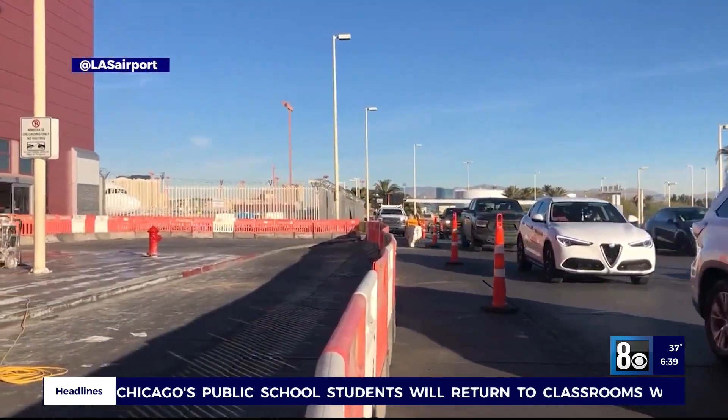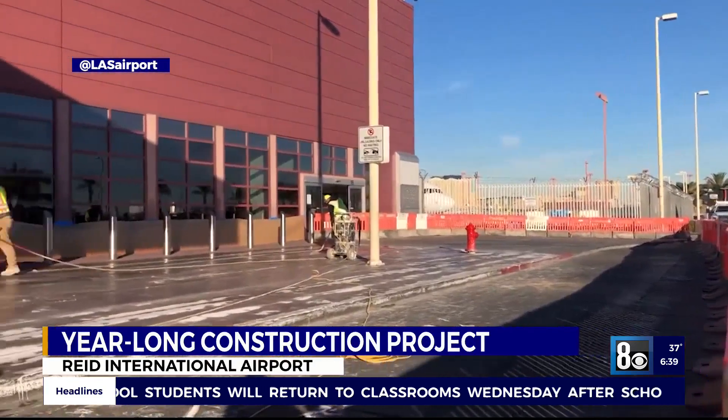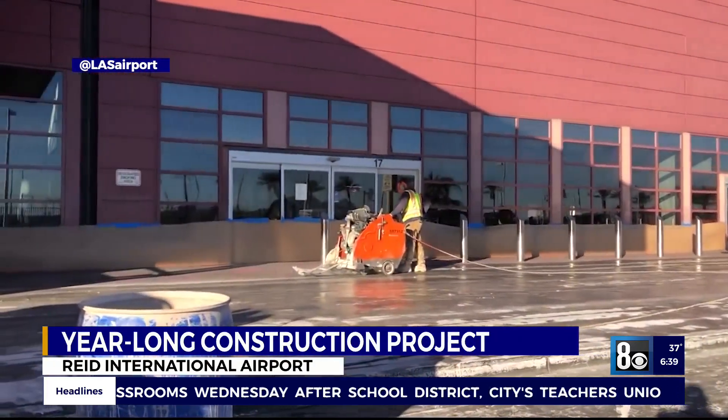As you mentioned, this project is an opportunity to install safety bollards here along the Terminal 1 departures curb. That's good safety for pedestrians and good for structural security. We're also using this opportunity — as we have to dig up the concrete — to replace it with new, durable, sustainable material and do some utility upgrades as well.